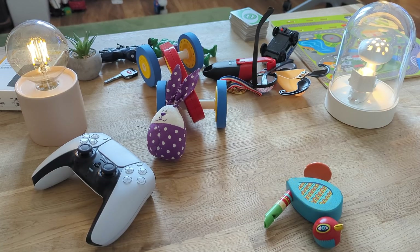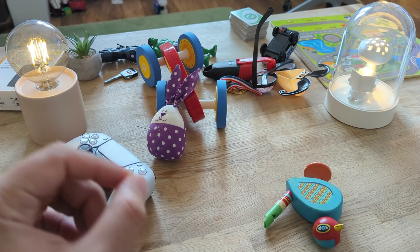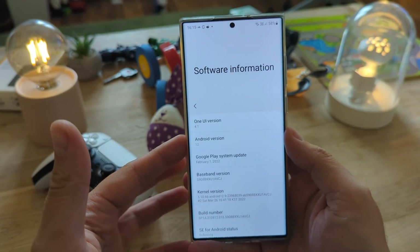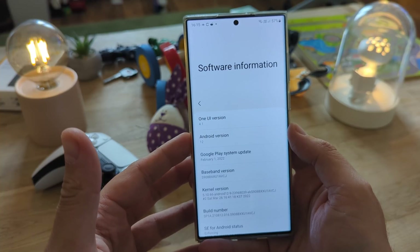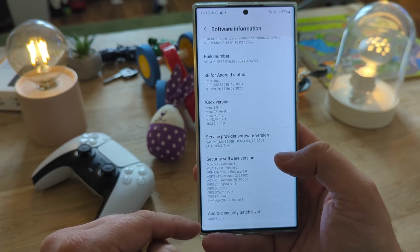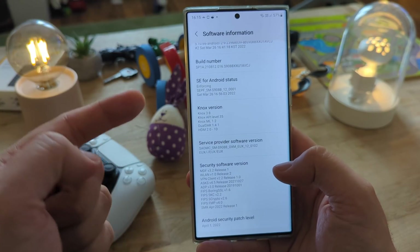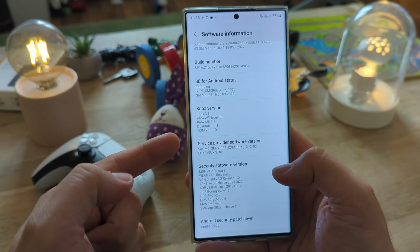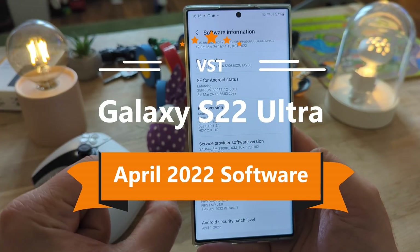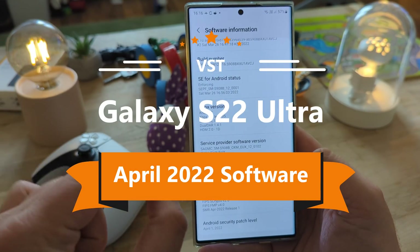Welcome back to the VST channel, Valenspice Tech here. This on your screen is an organized mess. In my hand is the Samsung Galaxy S22 Ultra running the latest software with the Android security patch level from April 1st. The question is — is this here also an organized mess? Welcome to my full April firmware review on the Samsung Galaxy S22 Ultra, the Exynos 2200 version.